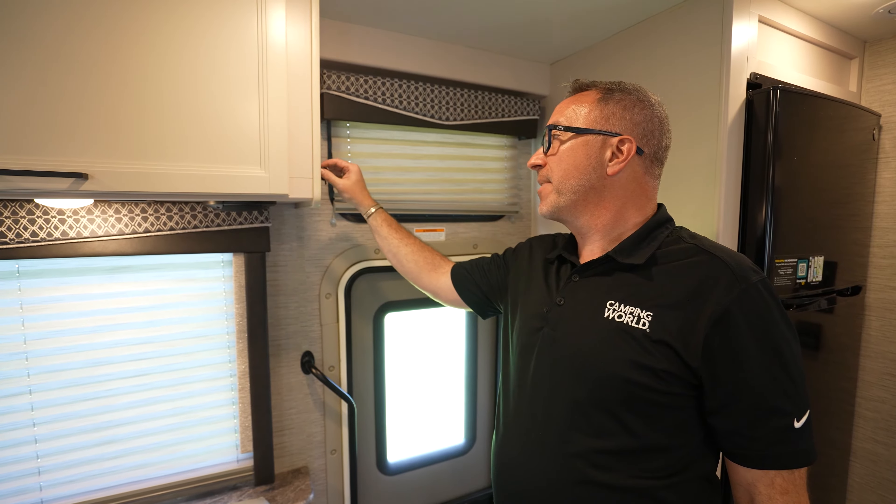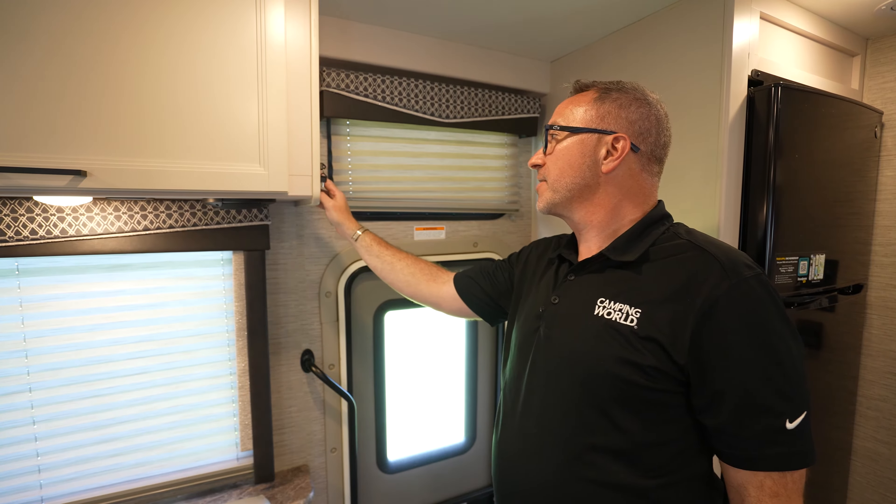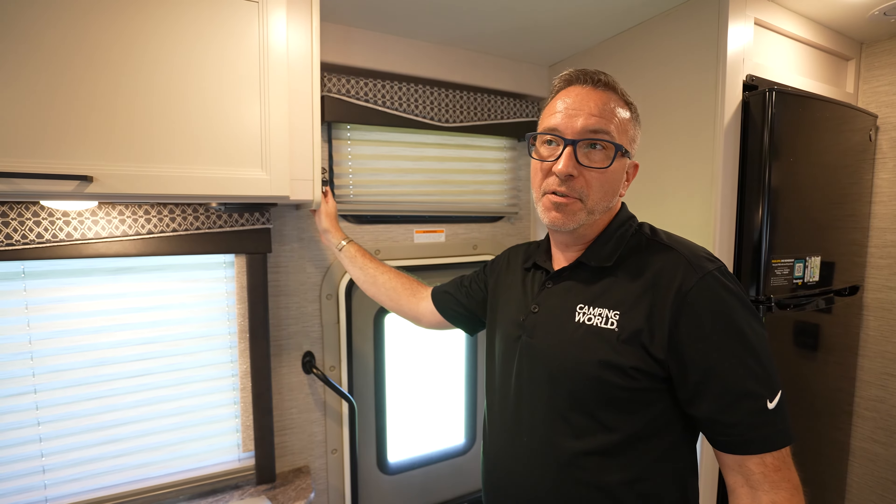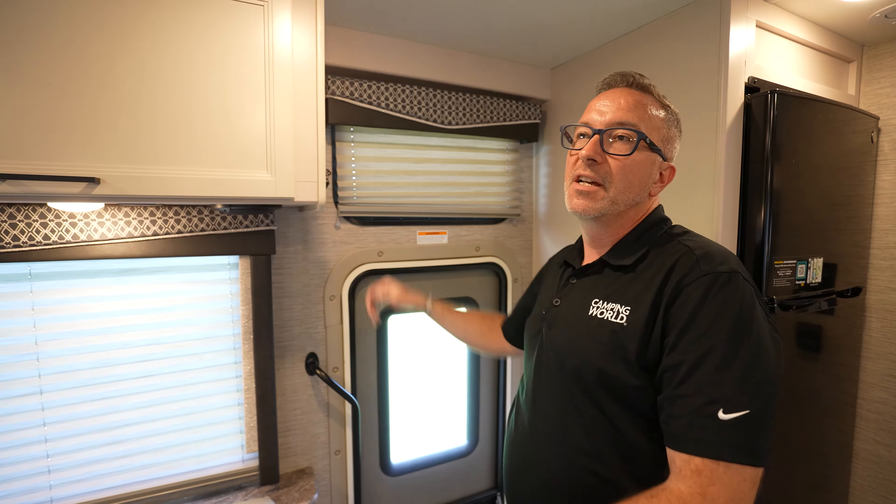Right above your head in the cab there is the bunk that has its own system to raise and lower, and gives you another place for you, the loved ones, the kids, and the dogs to rest their heads at night.